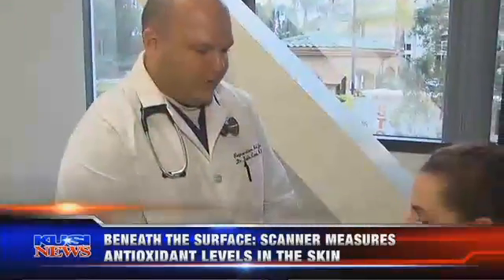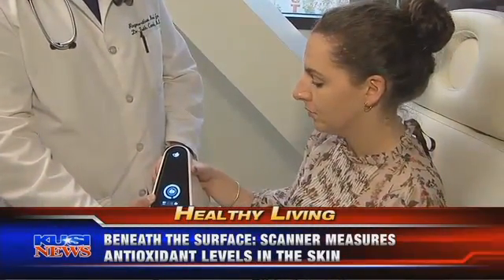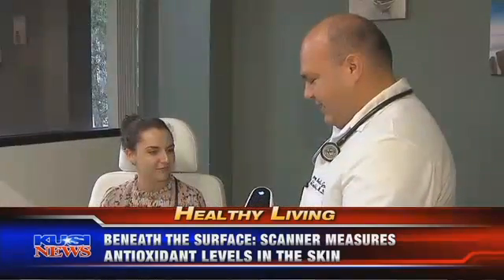In tonight's healthy living, we zero in on antioxidants and the impact they have on our lives. Don't be surprised if you're offered a new test at your next physical that measures the amount of antioxidants in your body. The test is done with what some doctors are calling a new revolutionary tool — it's a scanner.